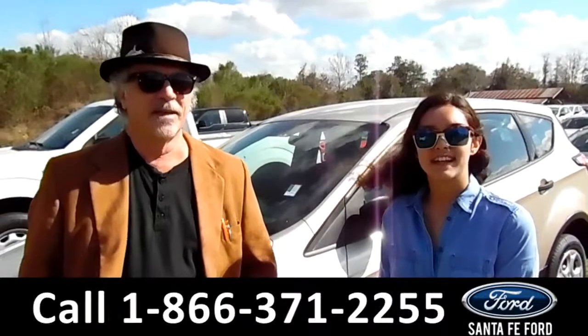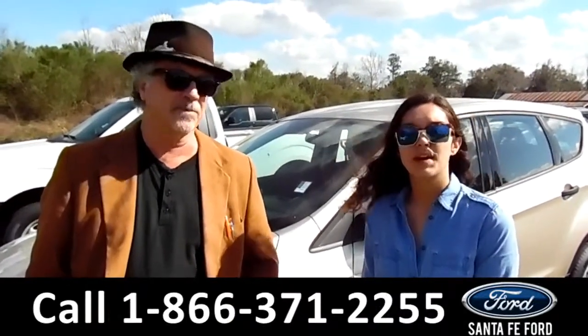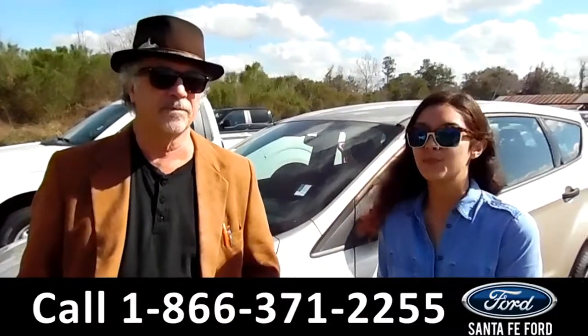Hey, this is Randy, and this is Anna, SantaFeFord.com, I-75 at exit 399. Right now we're going to take a closer look at this 2018 Ford Escape. Stay tuned for more details.